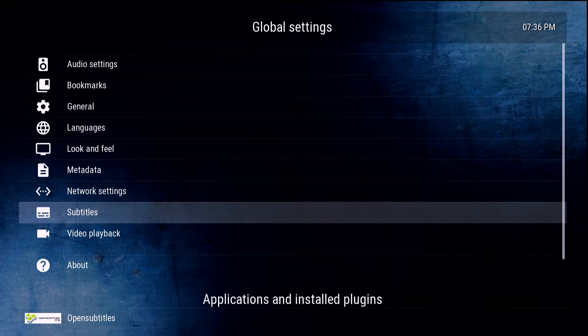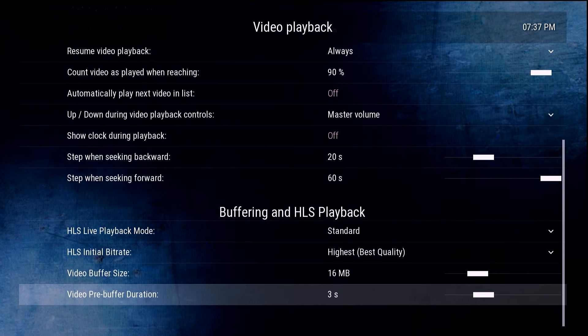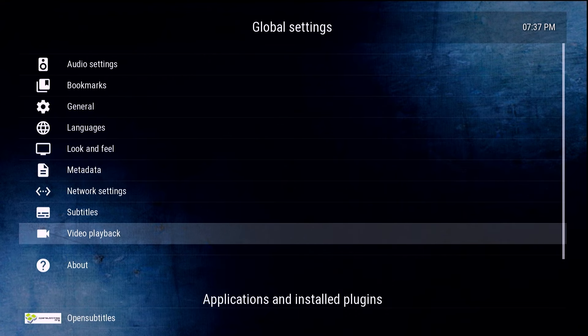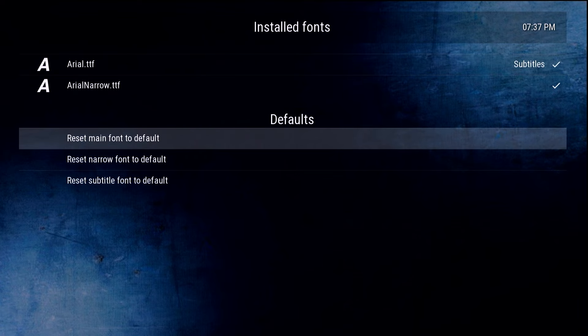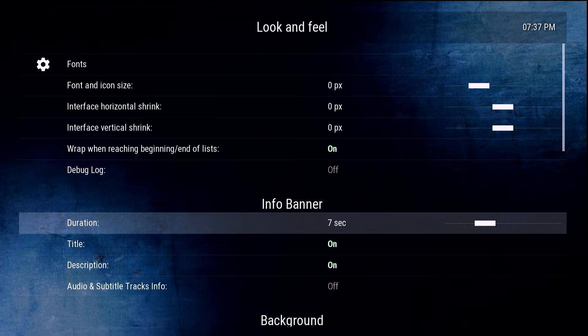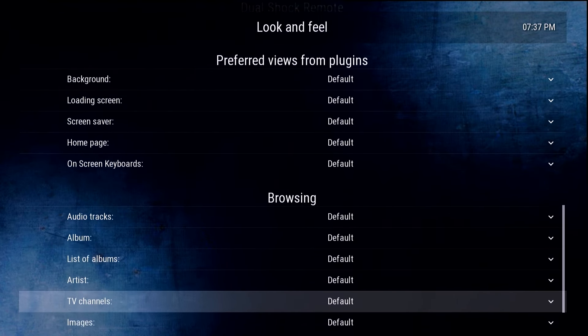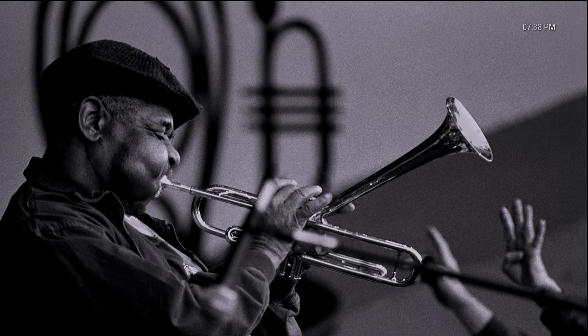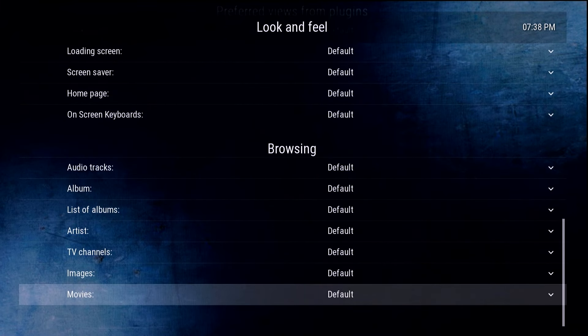You can also tweak video playback settings, though most people probably won't change many of those options. In the Look and Feel section, you can change fonts, adjust how long the info banner shows, tweak the background, change the screensaver, and quite a bit more. While transferring some files over I noticed we have a nice classy looking screensaver, which is a cool touch.